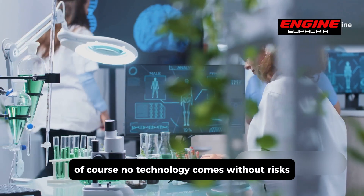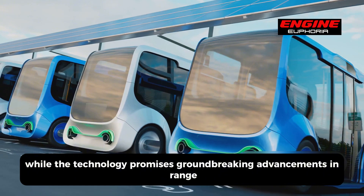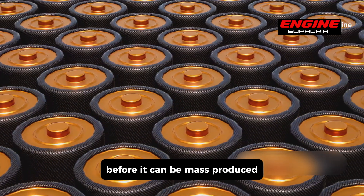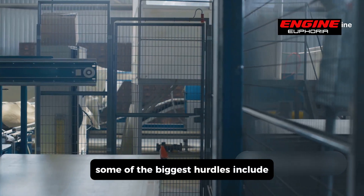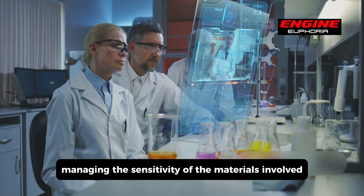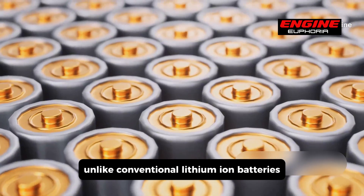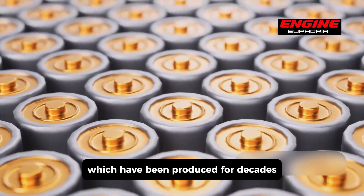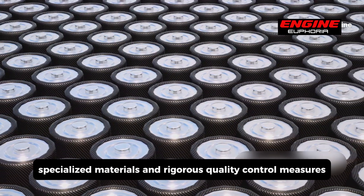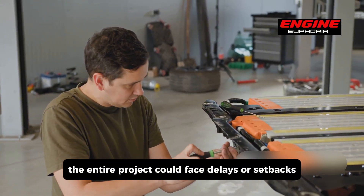Of course, no technology comes without risks. Scaling up any new innovation is a challenge, and solid-state batteries are no exception. Some of the biggest hurdles include ensuring that the new manufacturing process can be scaled up without compromising quality, managing the sensitivity of the materials involved, and maintaining cost-effectiveness to keep the end product affordable. Unlike conventional lithium-ion batteries, which have been produced for decades with an established supply chain, solid-state batteries require entirely new production techniques, specialized materials, and rigorous quality control measures. If any of these elements fail to meet expectations, the entire project could face delays or setbacks.